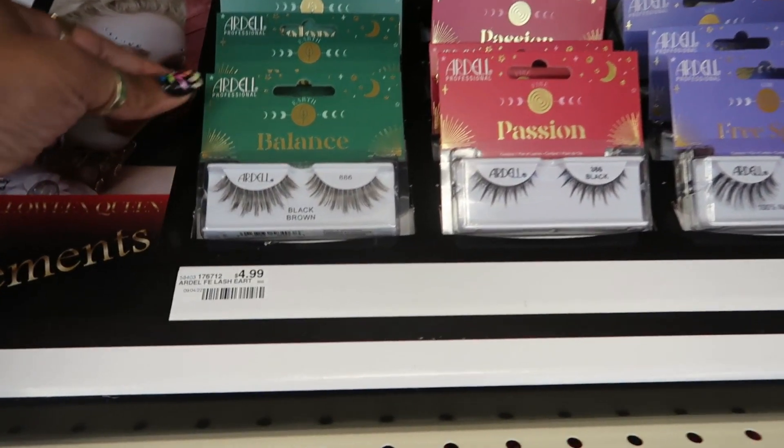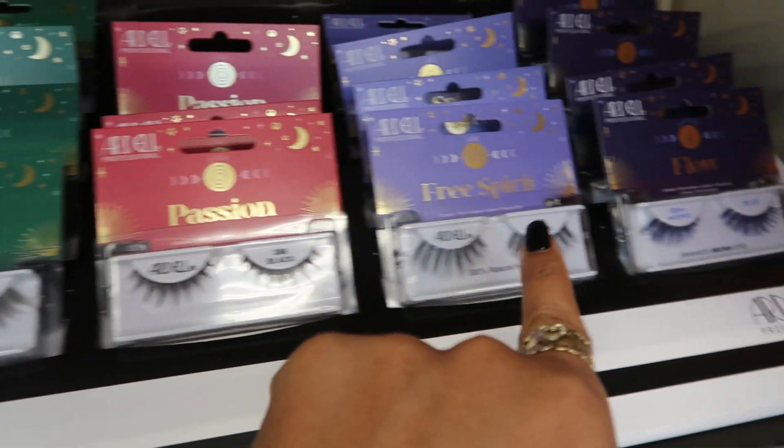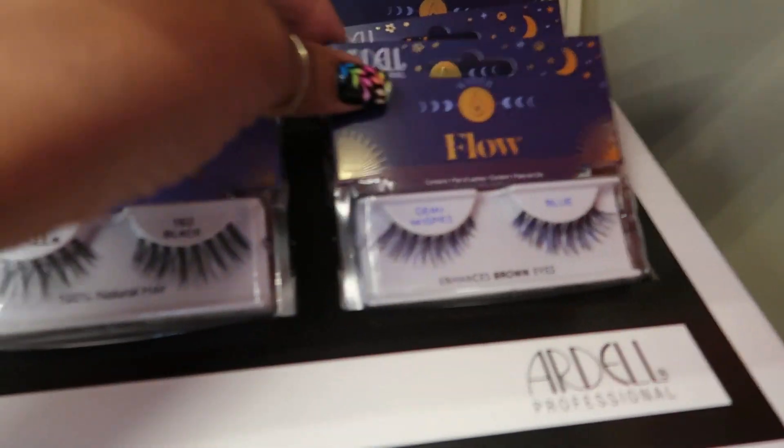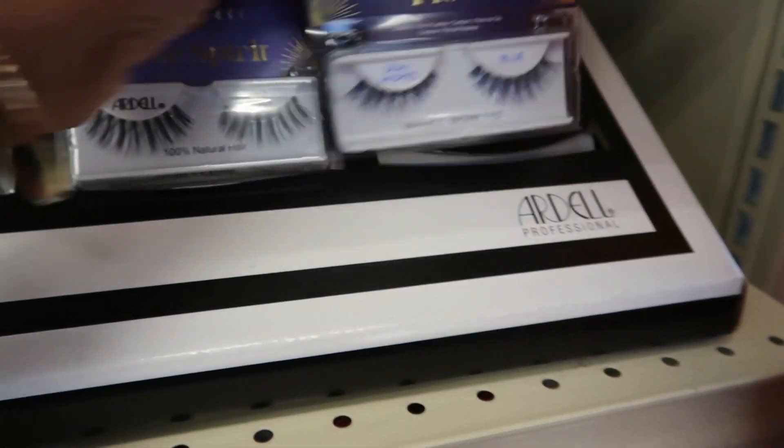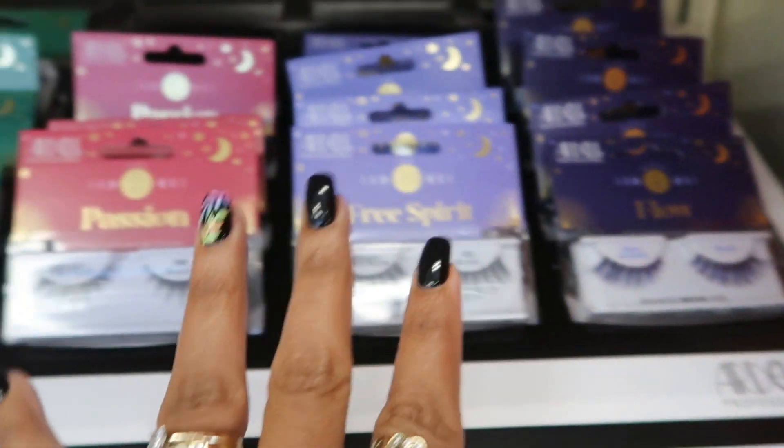Here's some Ardell lashes — Balance, Passion, Free Spirit, and Flow. These have like a hint of purple. These are only five dollars for all of them.